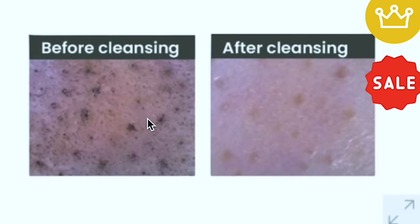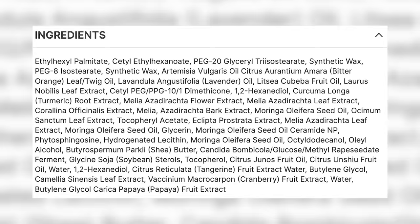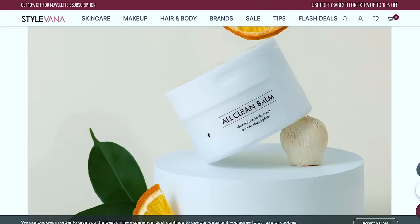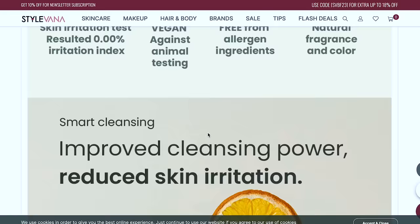Here it is — the All Clean Balm in Mandarin! The before and afters show really dirty pores and then clean ones. The ingredients look very similar to the original — orange leaf oil, turmeric, ceramides — though there are some differences. I'm going to the gallery — oh it's beautiful! The dangerous part is I'm sensitive to citrus, so this could be a disaster or amazing. It says sensitive skin safe with a 0.00 irritation index, free from allergen ingredients. You can be allergic to anything, but I'm taking a walk on the wild side.